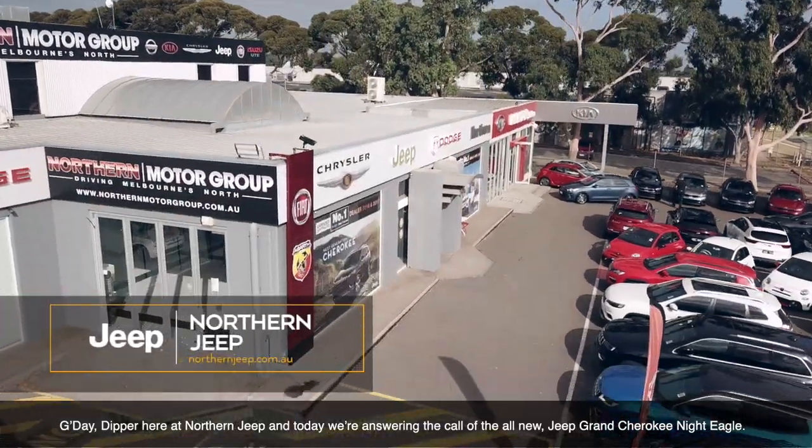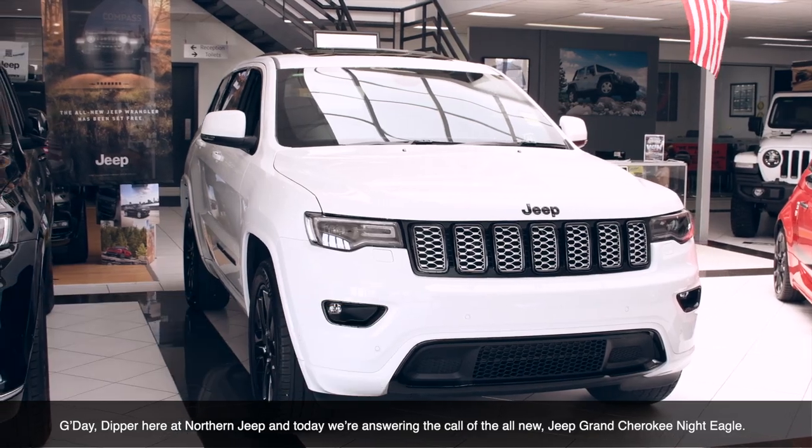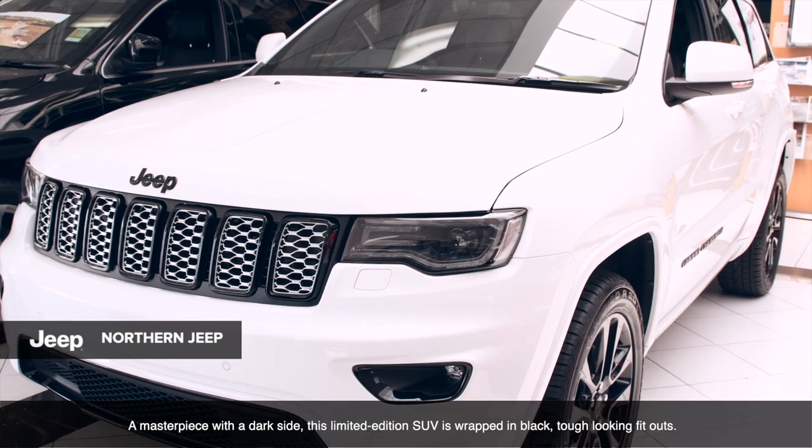G'day, Dipper here at Northern Jeep, and today we're answering the call of the all-new Jeep Grand Cherokee Night Eagle — a masterpiece with a dark side. This limited-edition SUV is wrapped in black, tough-looking fit-outs.